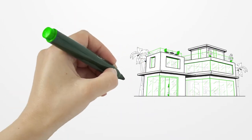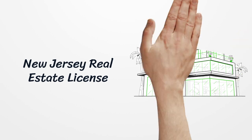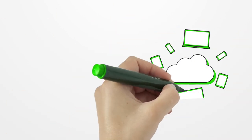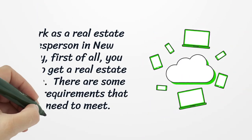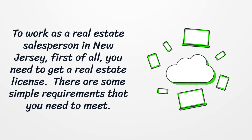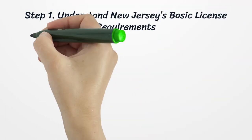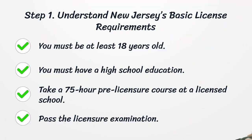New Jersey Real Estate License. To work as a real estate salesperson in New Jersey, you need to get a real estate license. There are some simple requirements that you need to meet. Step 1: Understand New Jersey's basic license requirements.